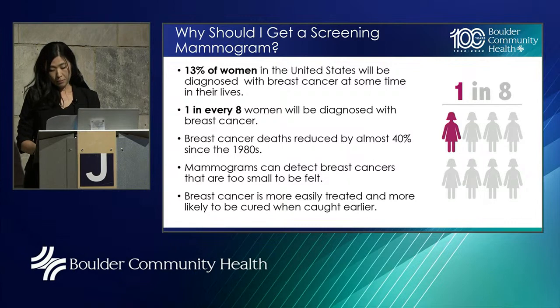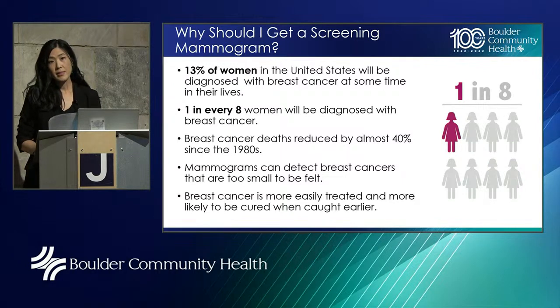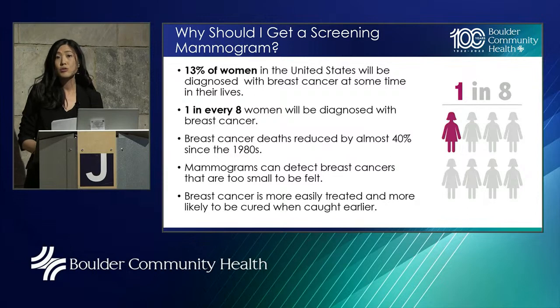Mammograms can detect breast cancers that are too small to be felt. Most masses are not felt until they may be about two centimeters, which is already a stage two cancer. With mammography — especially now with 3D mammograms — we're routinely catching cancers that are less than a centimeter, sometimes even less than five millimeters. We know that breast cancers are more easily treated and more likely to be cured the smaller they are.